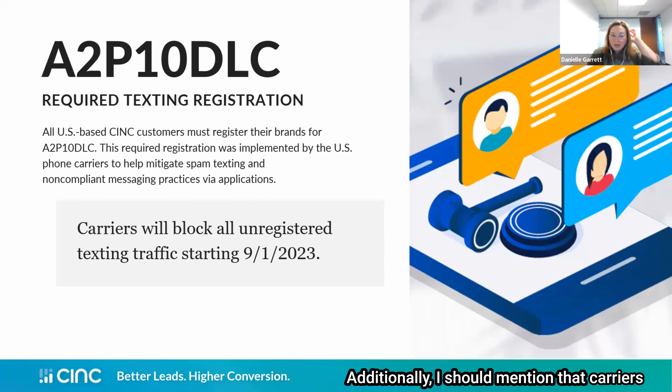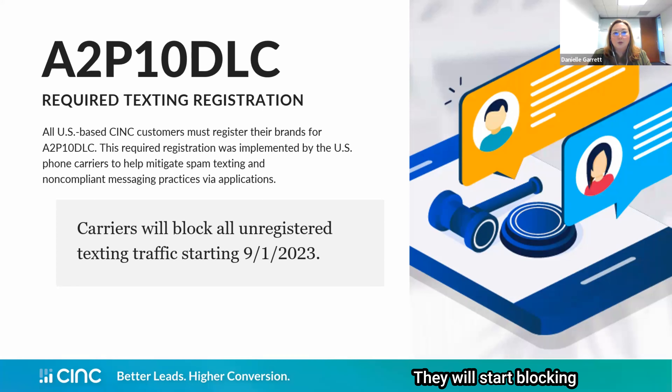Carriers have been giving us several deadlines over the past two years to get this implemented, and at some point they do have to take action. That point is going to be September 1st of this year — they will start blocking all unregistered traffic. We've been working on this for a few years with our existing client base. Once we hit that deadline, any unregistered traffic will not be sent until your registration goes through, and those do take a couple of weeks to process. So make sure you get those in right away, and if you're unsure about your status, please reach out to your account manager.